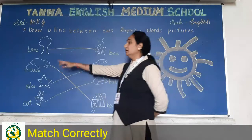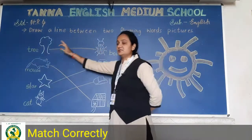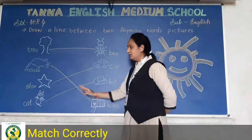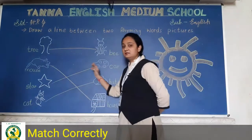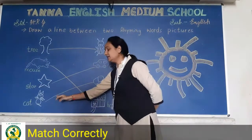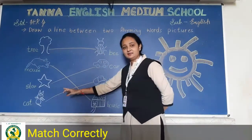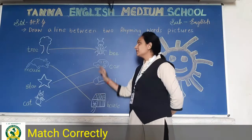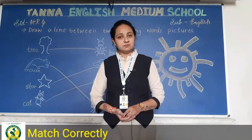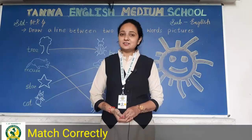So let us review: tree–bee, mouse–house, star–car, cat–hat. So yeh rhyming words aapko aapki worksheet book mein page number 9 mein complete karna hai. Okay students, thank you.